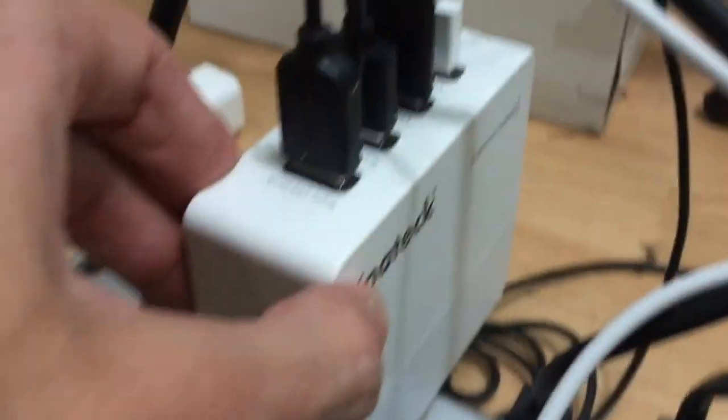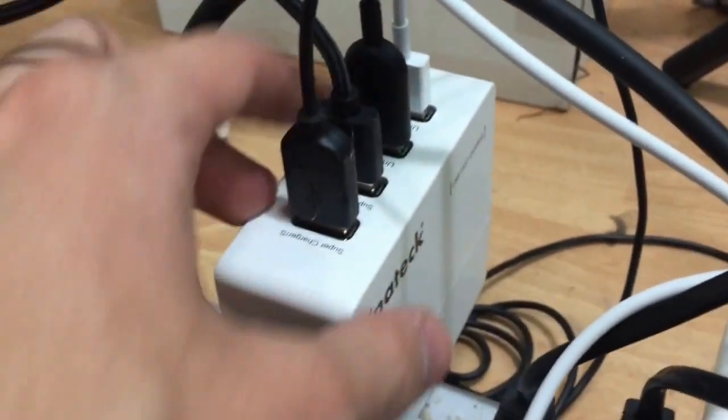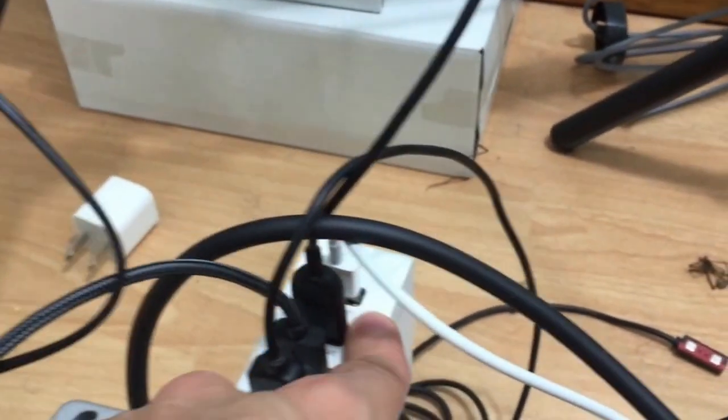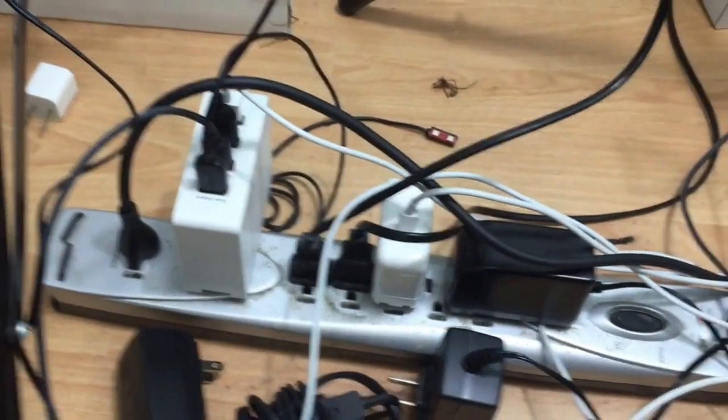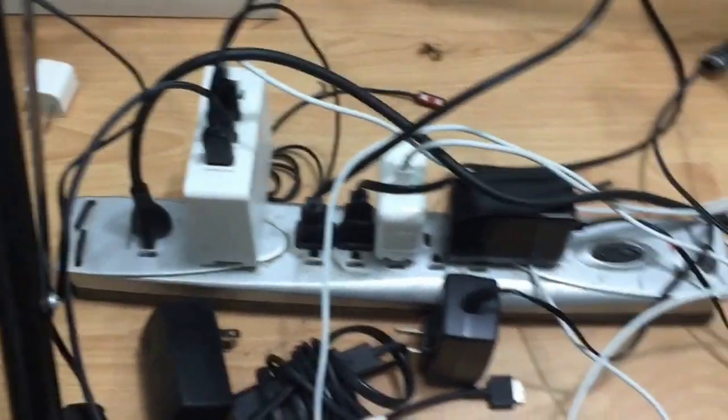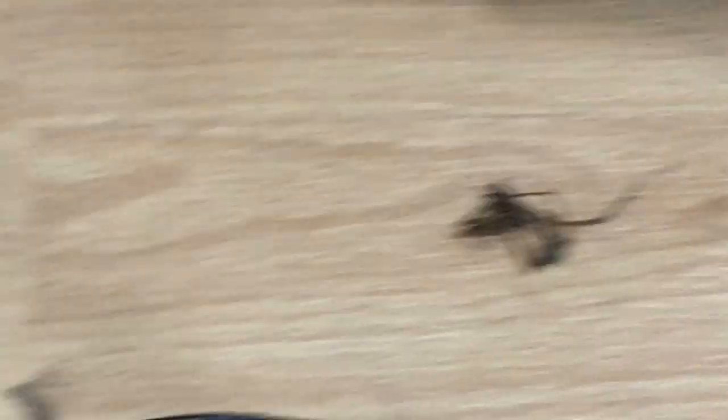We've got the 12-inch MacBook and then a product from Inatec which is pretty sweet — it's got a couple of fast charging ports, universal chargers. Usually five watts, but the fast charging port is like 10 or 12 watts. Pretty sweet. Oh yeah, don't mind that dead spider over there — pretty gross, sorry about that.